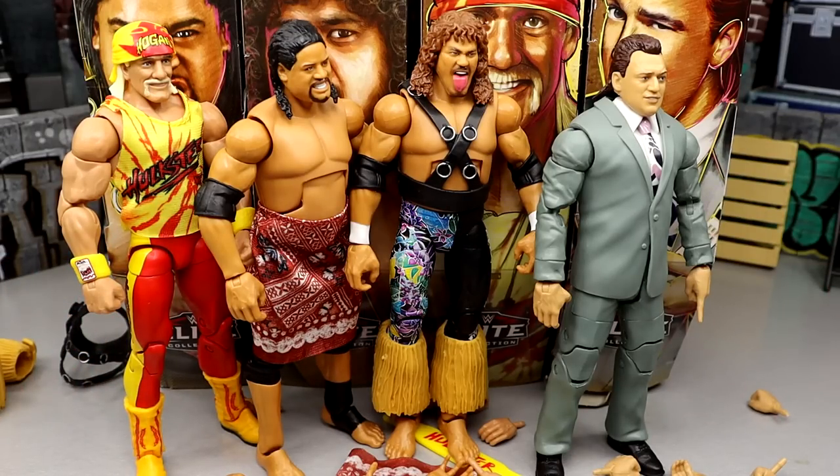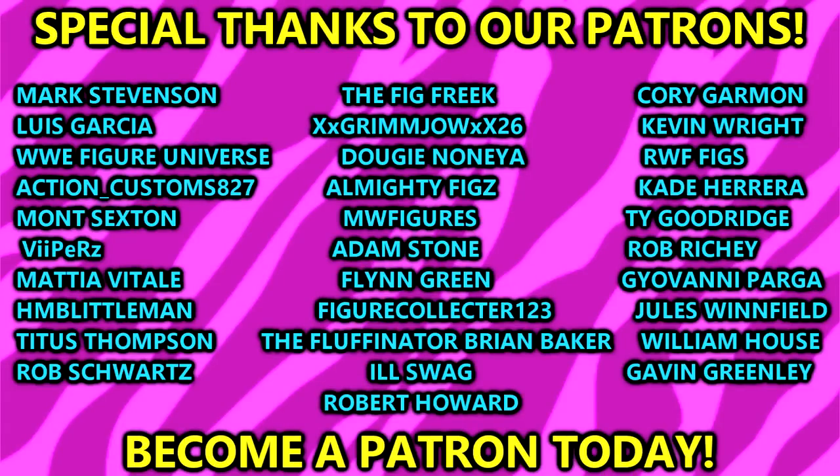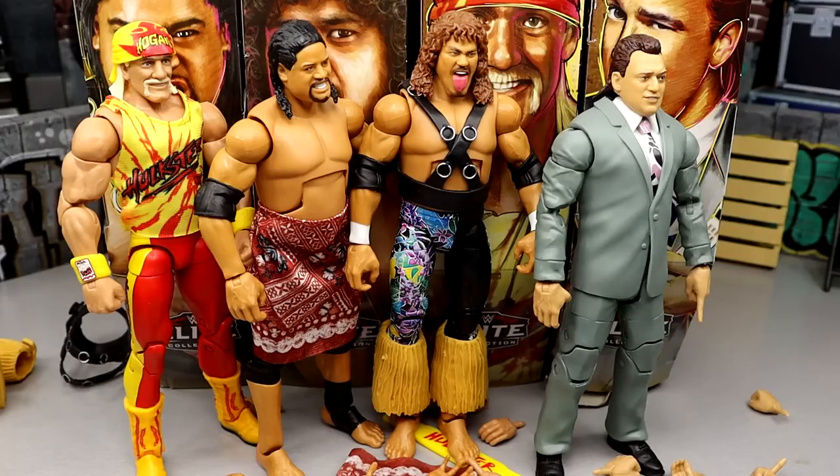Huge shout out to our patrons — if you're interested in checking out the MDT Patreon, there are figure giveaways and lots of cool bonus content in the links in the description below. We also have the Pro Wrestling Tee store at pro wrestling tee slash My Damn Toys — go check out the shop for some t-shirts. Thank you guys so much for watching, leave your thoughts in the comments, subscribe to the channel, follow me on Instagram, Twitter, and TikTok at My Damn Toys. Have a blessed one and I'll see you next time.